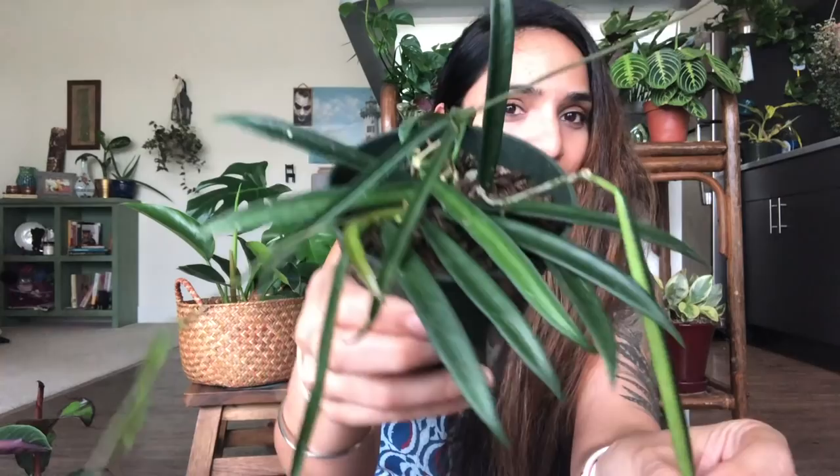The next plant I got is this Hoya shepardii. Look at it — new growth coming here, stems going everywhere. It's one of my wishlist plants so I'm very happy I found it. I think I paid eight dollars, which is a steal — at Summer Winds Nursery in the Bay Area they had a huge eight-inch basket for $65, so this is like one-eighth of that price.